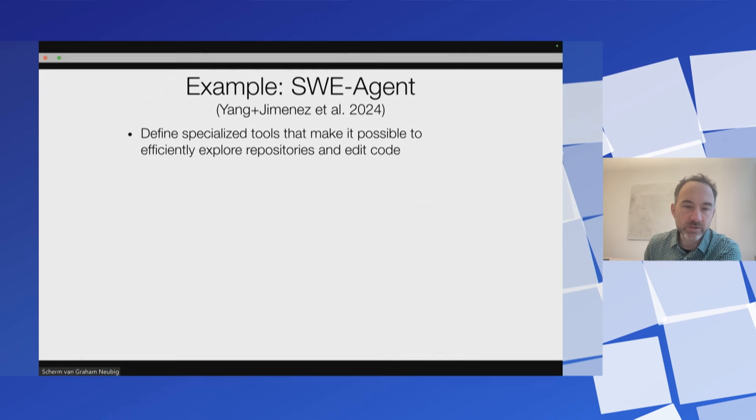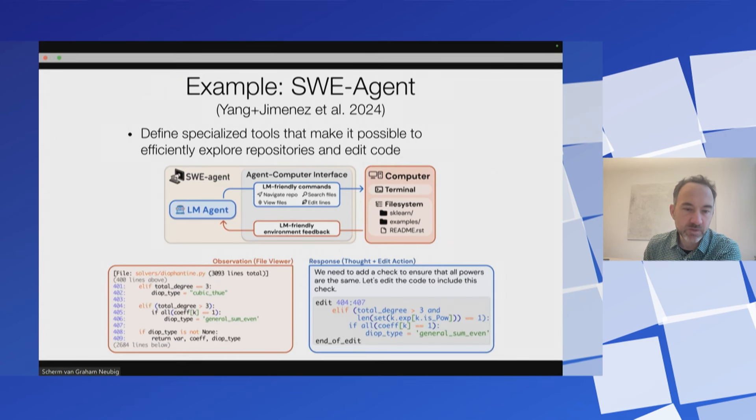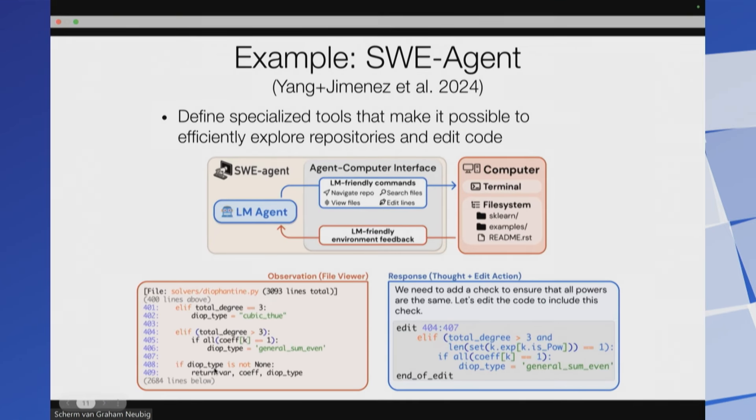One question becomes what tools do you use to interact with the environment. An early work in this area was SWE-agent, which defines specialized tools that make it possible to efficiently explore repositories and edit code. You come up with a set of tools specifically designed to allow you to effectively navigate repositories and edit files. For example, you might have an open-file command: open the file 'salt_solver_dial_for_teen.py' on line 405, and it will open that line and give you a window above and below it, so you can see what's going on without spending tons of tokens on understanding very long files.